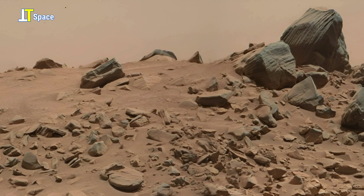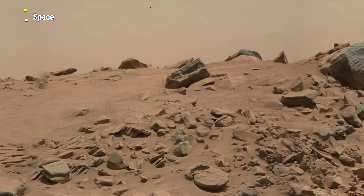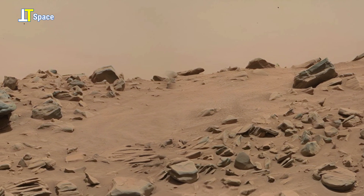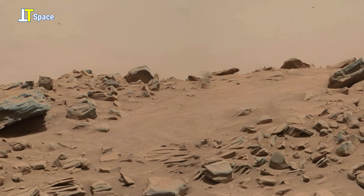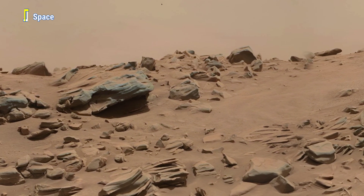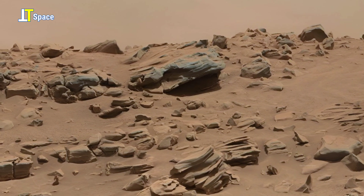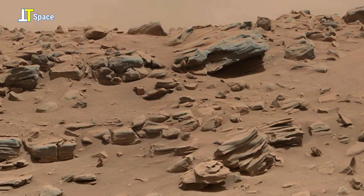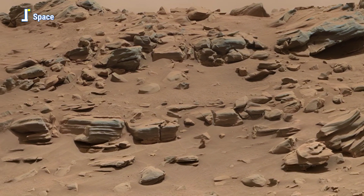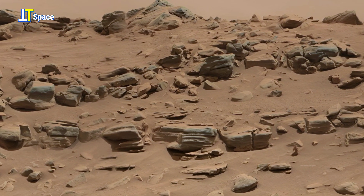This spectacular 4K panoramic view was captured by NASA's Curiosity Mars rover using its mast camera in morning light. This remarkable panorama from Mars showcases a terrain filled with rounded, layered rock formations that resemble stacks of ancient records. These structures were created through the slow accumulation of sediments, most likely in a lakebed environment billions of years ago.